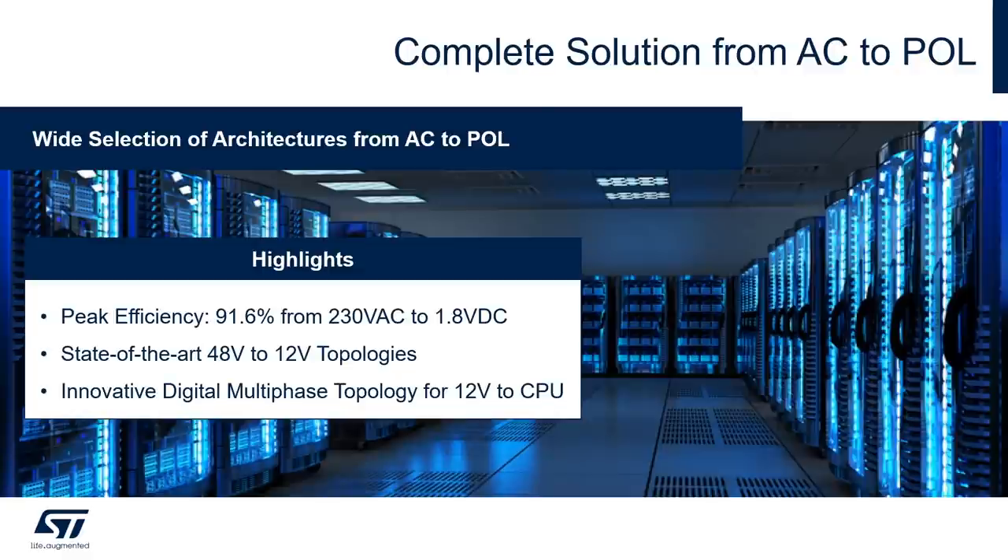A complete solution from AC to point of load offers a series of advantages. Besides having a wide selection of architectures, we can reach an overall peak efficiency of 91.6 percent from the 230 volt AC to 1.8 volt DC. We offer state-of-the-art 48 volt to 12 volt topologies both regulated and unregulated, and we have an innovative digital multi-phase topology for the 12 volt to CPU or point-of-load power conversion with proprietary control loop architectures.